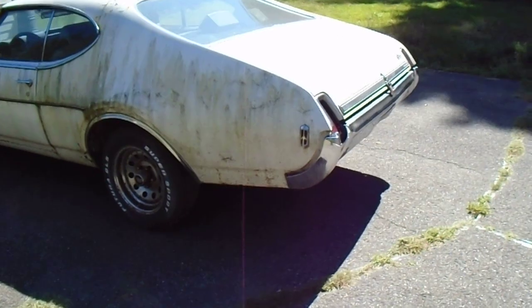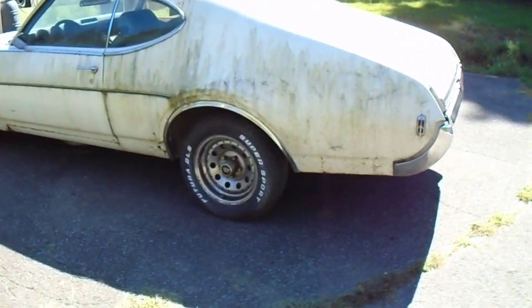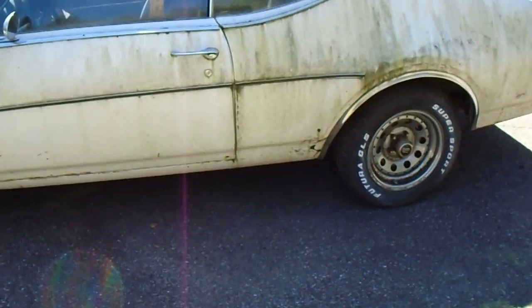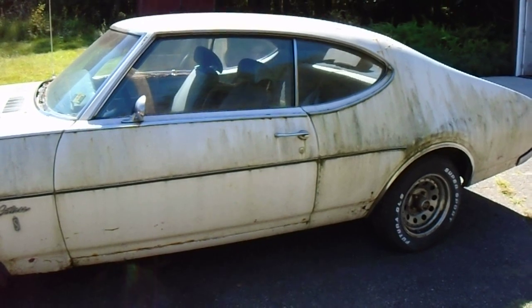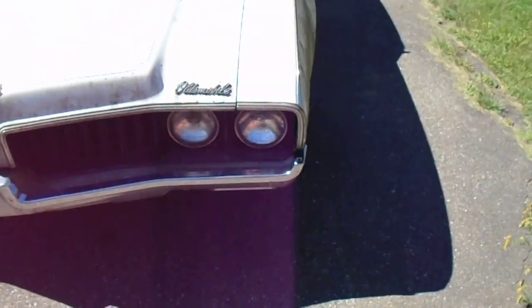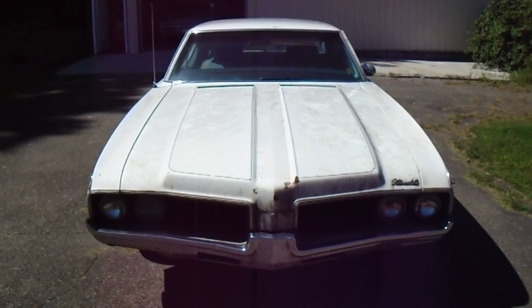Definitely not a hundred percent solid - it's got some rust, it's got some Bondo, it's gonna need some work. The floors are good, so that's a good sign. The base of the windshield looks good, the back window area looks good. Original white car, blue interior - not a bad car.